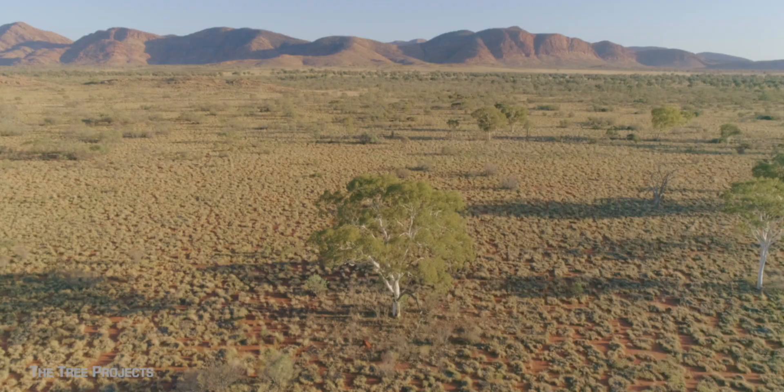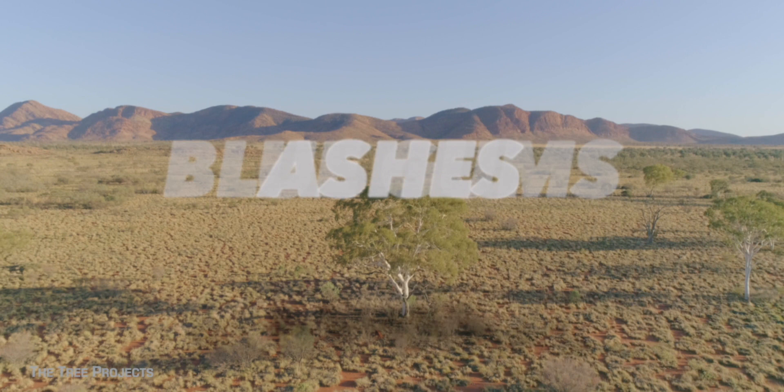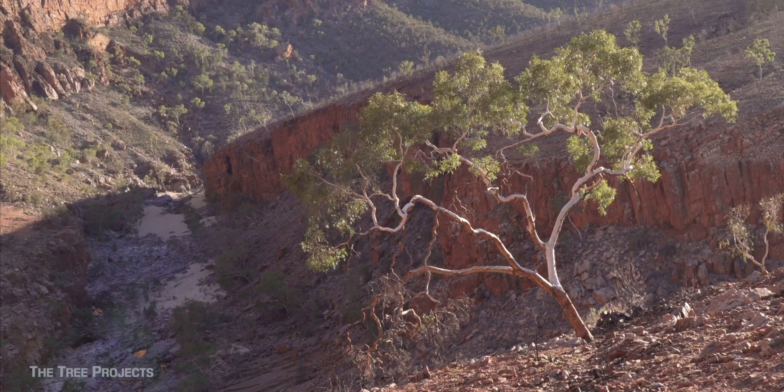Much the same as other general terms for groups of eucalypts like red gums, blue gums, ashes, peppermints and bloodwoods, the term ghost gum in tree nerd terms isn't referring to one species of eucalypt but a group of species.